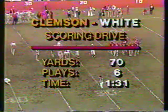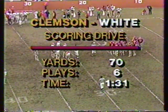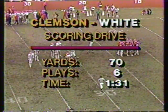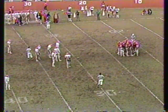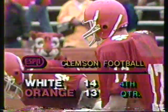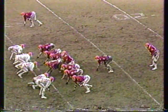Scoring drive of seventy yards in six plays, a minute and thirty-one seconds. The white taking the lead with a marvelous run by Kevin Mack. We've been saying that about all the running backs — McCall, Williams, Mack, Austin — a real good running game here at Clemson. Get that line put back together again and they could be number one again. We've got a lot of work in front of us yet, but we're excited about our opportunities.